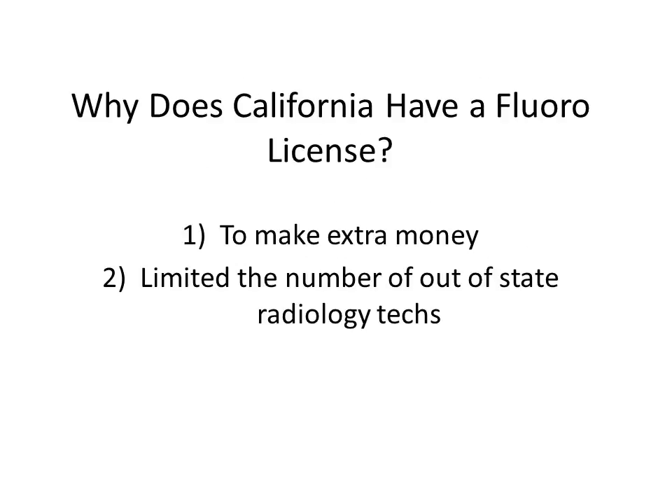But why does California have a fluoro license? One, it makes a lot of extra money for the state because you have to pay for two licenses instead of one. And it really limits the number of out-of-state techs that come in. There are a lot of people who think about moving to California, but then realize they have to take an extra test and it doesn't become as appealing that way.